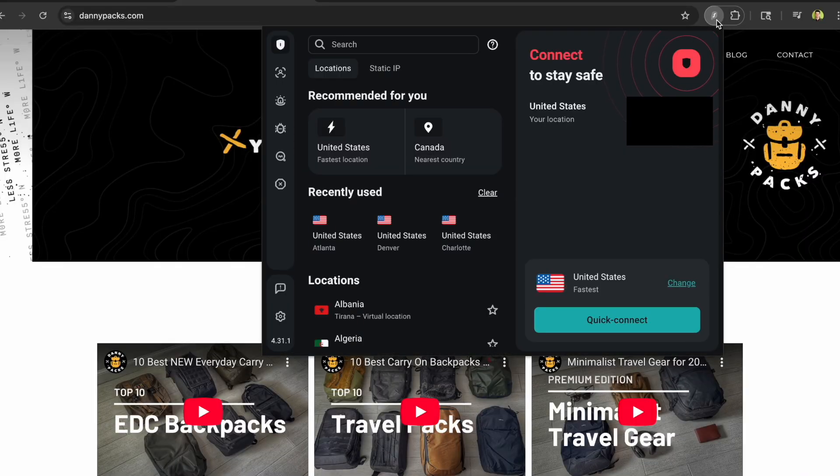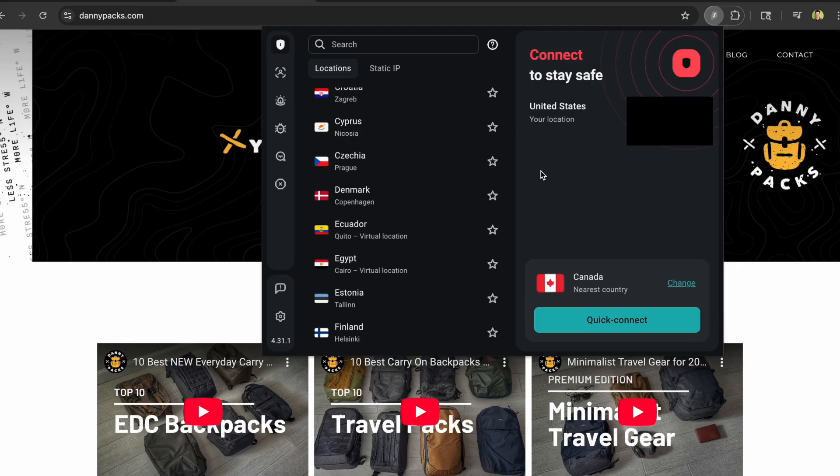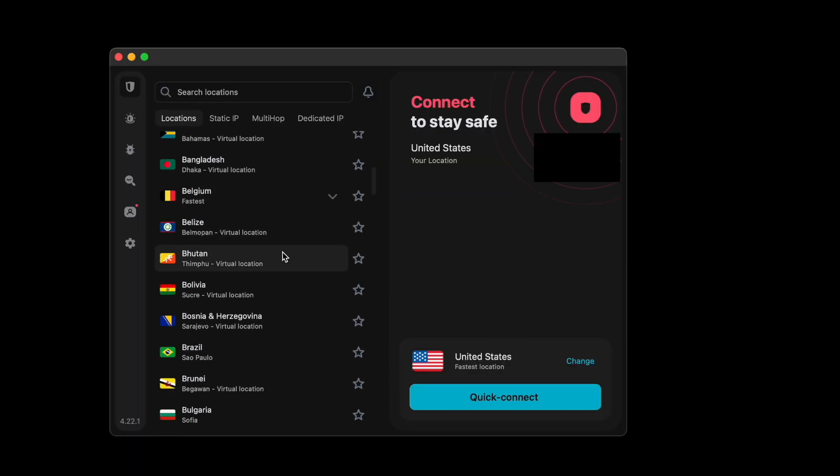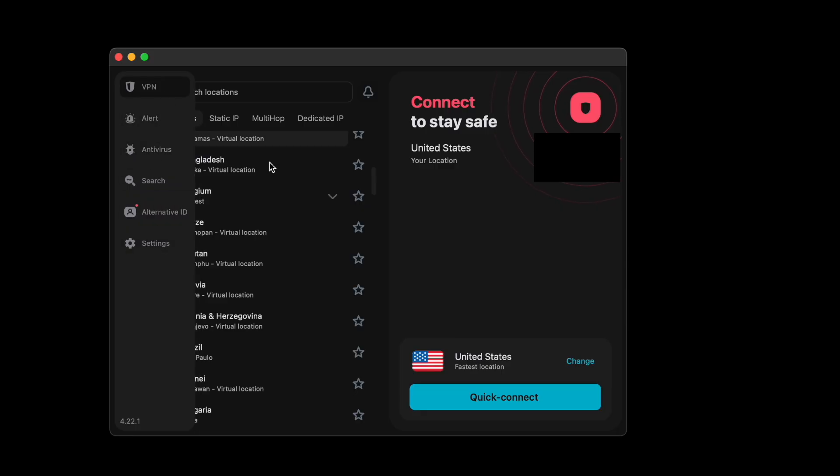An additional option that Surfshark offers — and I imagine other big VPN providers offer something similar — is the ability to download an app to your computer. If you use that, once you turn it on, it can actually encrypt all of the traffic going in and out of your computer. With the browser plugin, only traffic on that specific browser is encrypted. So if I'm using Chrome with the VPN on, only Chrome traffic is encrypted. If I have an email program like Outlook outside the browser, it's still not protected. But with the desktop app turned on, everything connected to the internet on your computer gets that extra layer of protection.